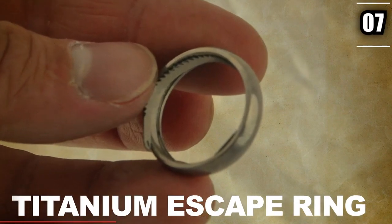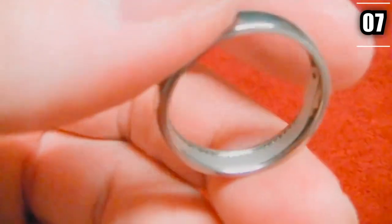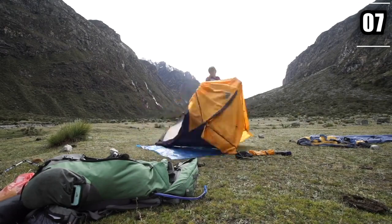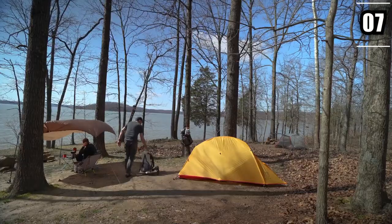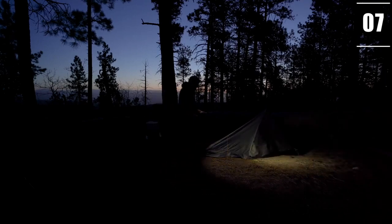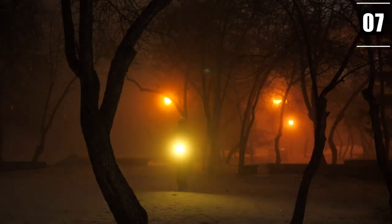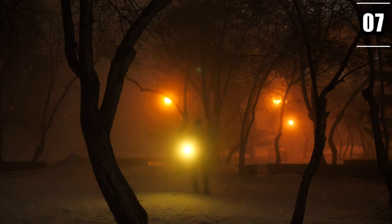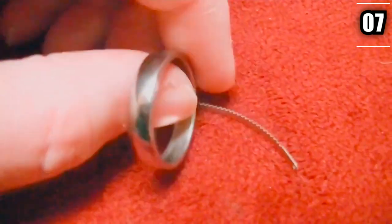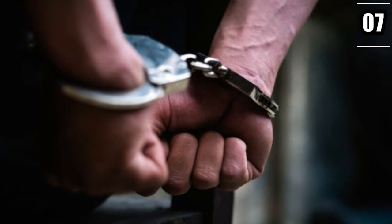Number 7: Titanium Escape Ring. Titanium escape rings ensure increasing your rate of survivability if you ever find yourself in a situation where you were rendered immobile against your will. The survivalists who created this tool are aware that kidnapping is a big problem — believe it or not, it can happen in the wild too, where some bad guys might be waiting for a naive survivalist. With a Titanium Escape Ring, one can easily cut through things like thick ropes, duct tape, zip ties, and even handcuffs.